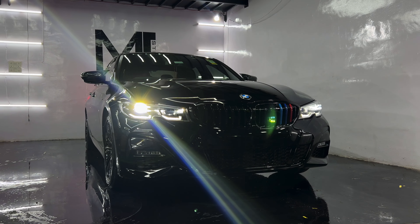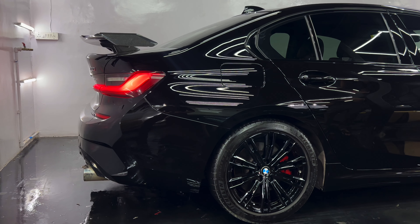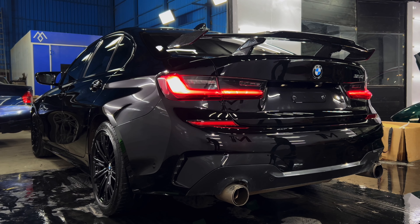Last but not least, let's not forget the Stone cat-back exhaust system we installed last time. This exhaust system not only enhances the sound of the BMW 330i, but also boosts its performance, providing a deeper, more aggressive exhaust note.